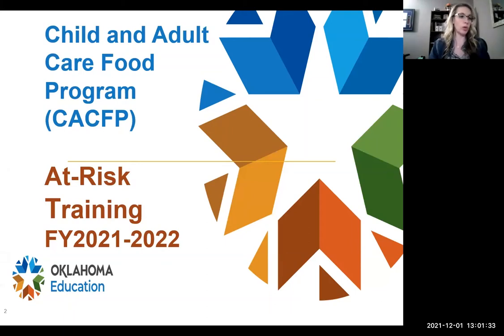Good afternoon and welcome to at-risk training. This is just for those of you that are on the at-risk program. Some people refer to it as a supper or a third meal, but it really is called at-risk. We kind of know how that term got started, but we're going to call this at-risk because that's what this is.